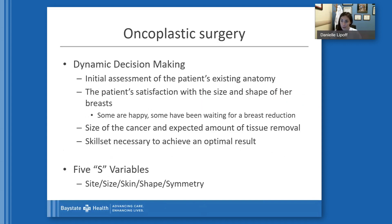There is much more dynamic decision-making that goes into oncoplastic surgery, and every patient is approached differently. First comes the initial assessment of the patient's existing anatomy — the size and shape of their breast — as well as the patient's satisfaction with it. Some women are happy with what they have; others have been waiting for a reduction for a long time. Next is the size of the cancer, how much tissue is to be removed, and whether the cancer is in more than one place. A paper described the five S variables of oncoplastic surgery: site, size, skin, shape, and symmetry — because we don't want to forget the other side.